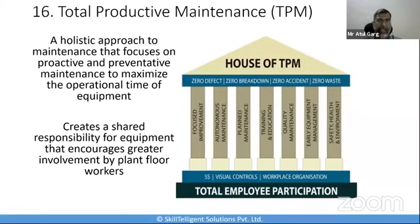TPM has eight pillars, and each of those pillars works in tandem along with 5S visual controls, workplace organization, and requires total participation. This is a large topic — probably we can have a dedicated session on this to discuss it in more detail.